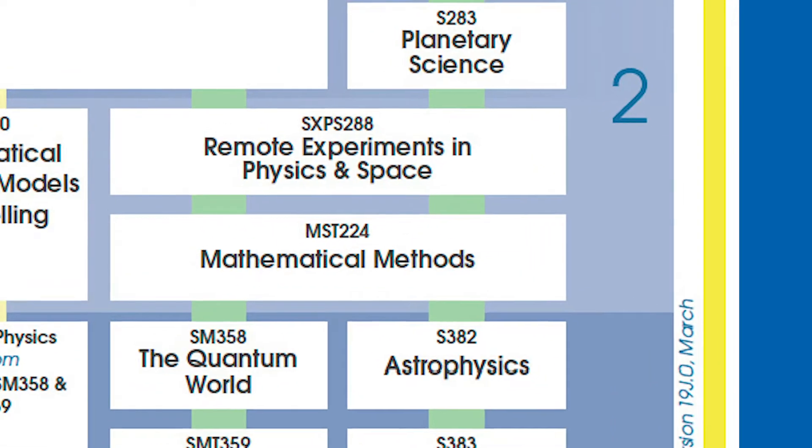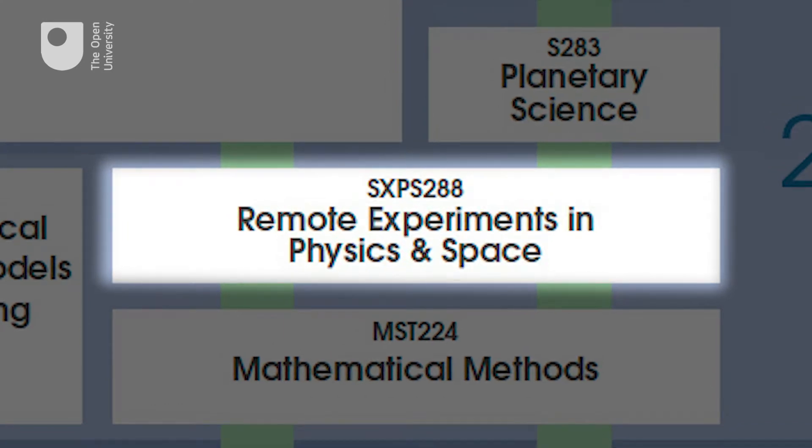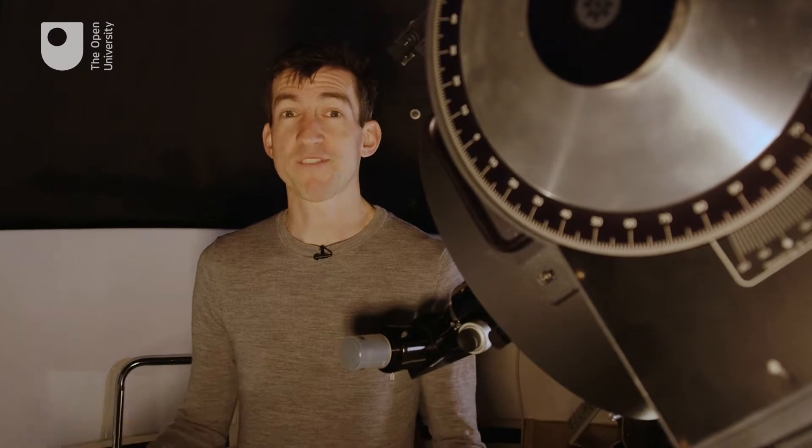Both degrees feature our new module, Remote Experiments in Physics and Space. You will design your own experiments and record your own data, exploring fascinating phenomena such as wave-particle duality.